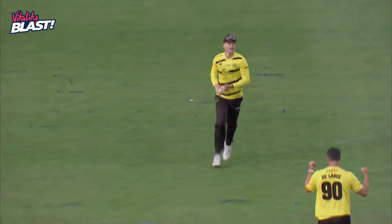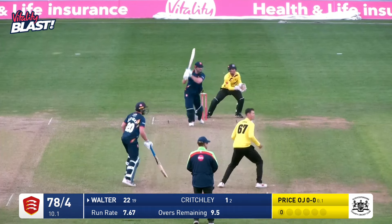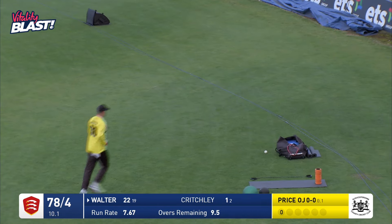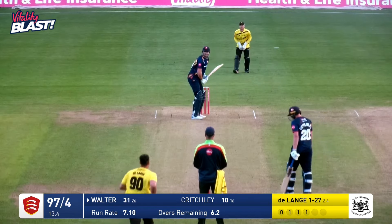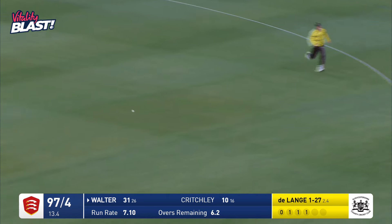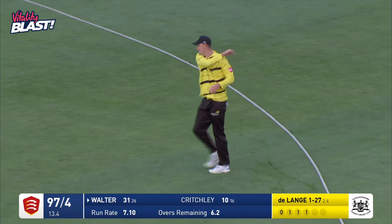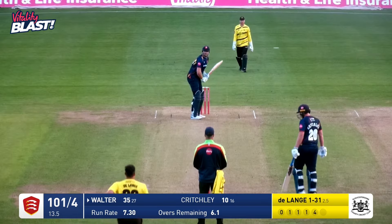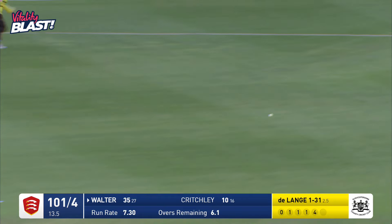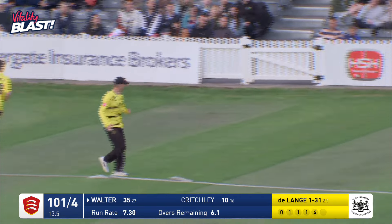Walter screams that one through the offside. No one's cutting that one off — four runs. 97 for four in the 14th. Pulled around the corner and Webster can't stop it — right on the rope, it's just got past him. Off the bottom of Walter's bat — he squeezed that away, and that's a good shot. Right between the two fielders.